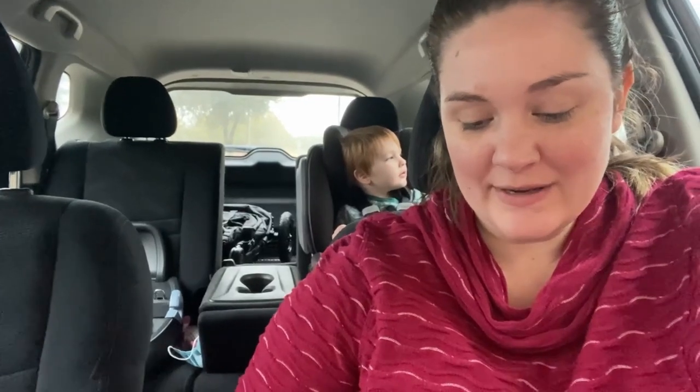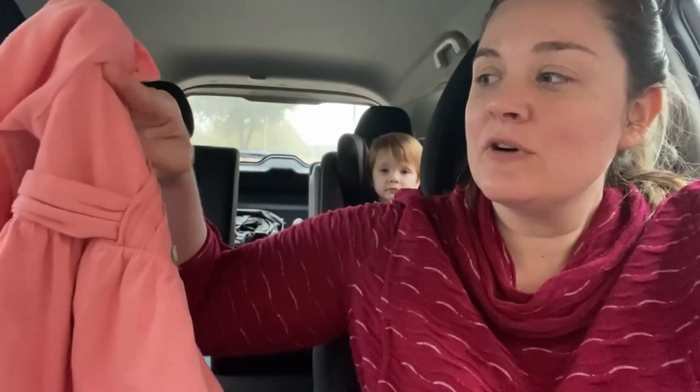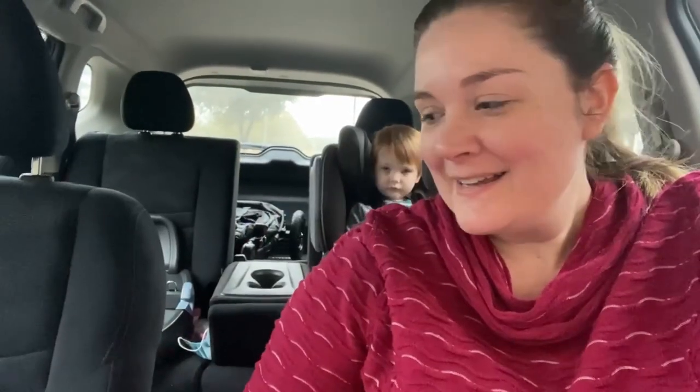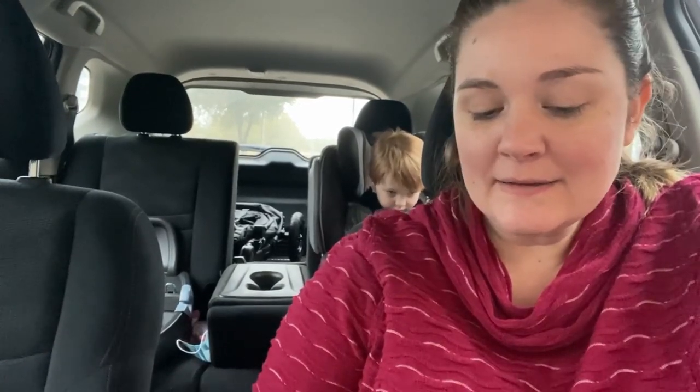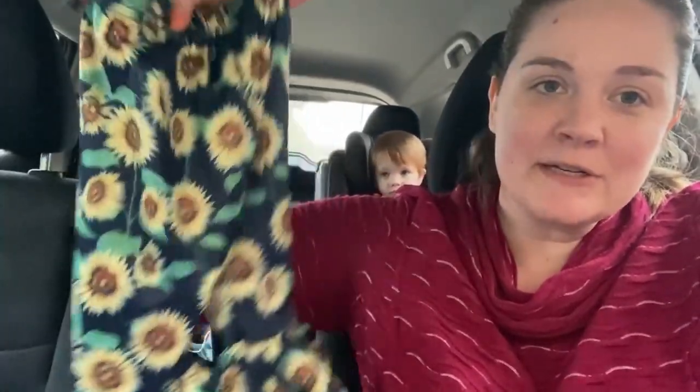I also got her this — it's Matilda Jane. It's a cute little dress; I think these were on the end aisle because they're considered designer, and it was also $7.99. I'd seen similar things at Christmas Magic boutique and they were always really pricey. I also got these cute little pants — kind of bell-bottom-ish — and they were $8.99.